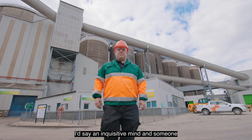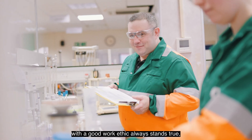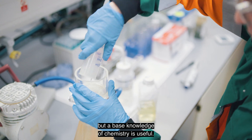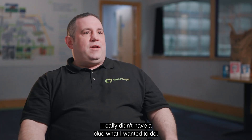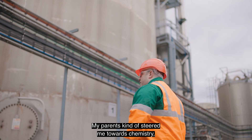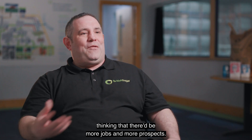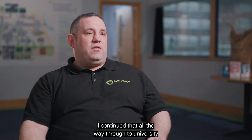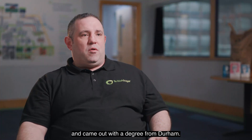An inquisitive mind and someone with a good work ethic always stands true, but a base knowledge of chemistry is useful. I really didn't have a clue what I wanted to do. My parents kind of steered me towards chemistry, thinking that there would be more jobs and more prospects. I continued that all the way through to university and came out with a degree from Durham.